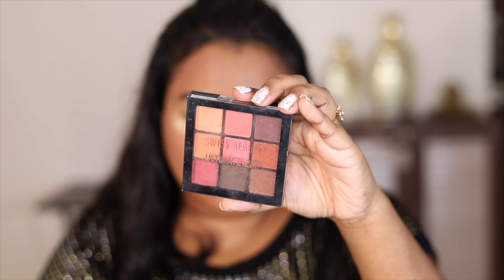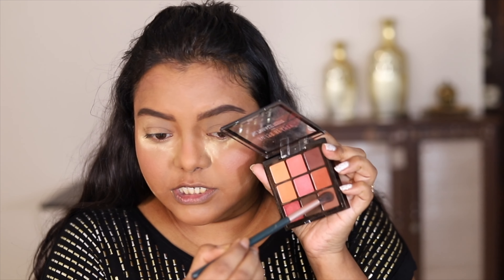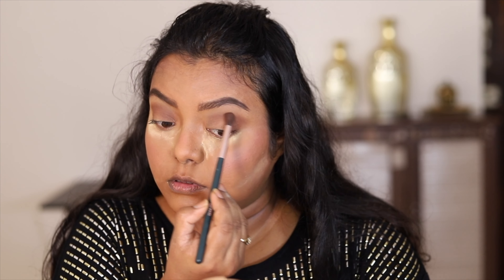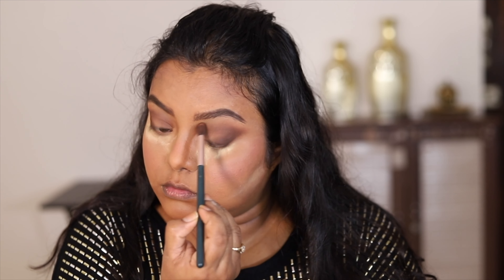Next, I'm going to use the Swiss beauty ultimate shadow palette in shade 06. I can also use a shade from it to fill in the outer ends of my brows for a bolder look. It has beautiful warm and cool tones. First I'm going to take a shade to apply on my crease — the eyeshadows are very buttery and blend beautifully. I'm using brushes from Mars. Then I'm taking a darker shade for the outer corners of my eyes and whatever is left I'll take to the inner corner.